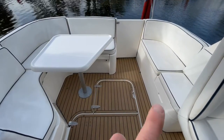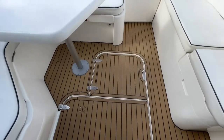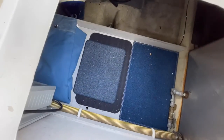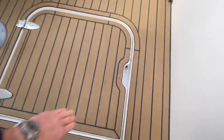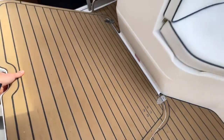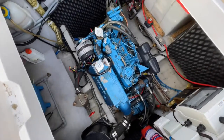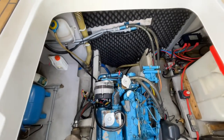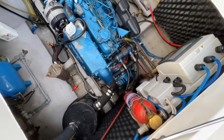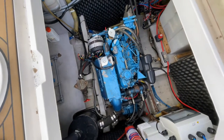In terms of storage, you've got storage under the seating, and on the other side you've also got this quite useful storage area under the cockpit floor. Forward of that, as you might imagine, you've got your engine access. All the specs of the engine will be in our listing, but that gives you easy access to your weed filter, there's a fire extinguisher in there, and gives you an overall look at how dry the bilges are.